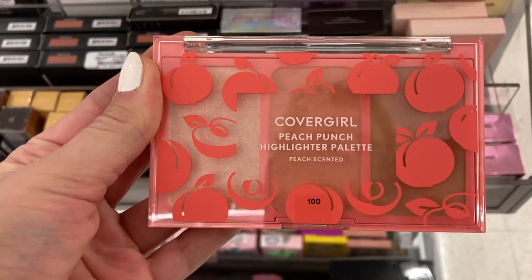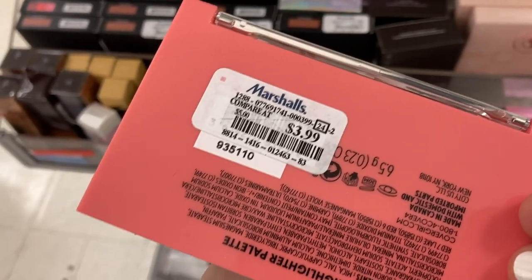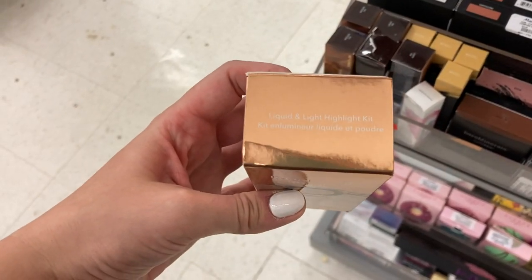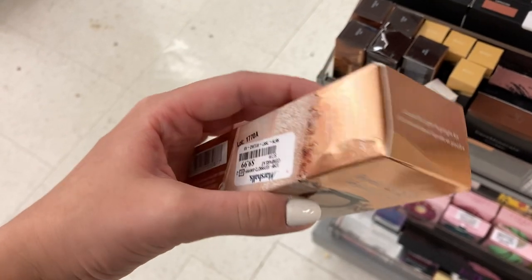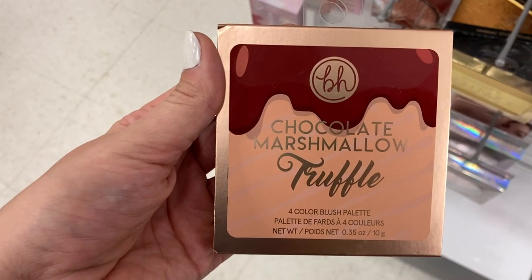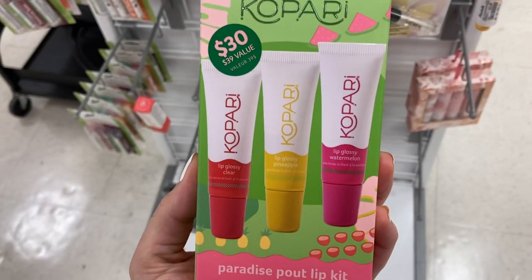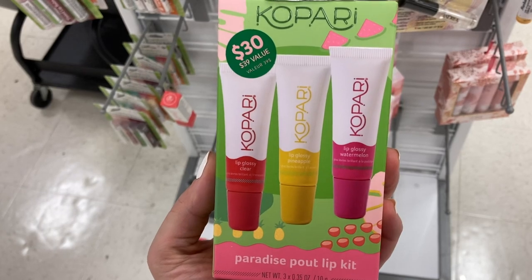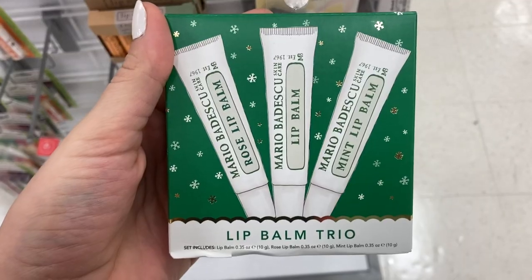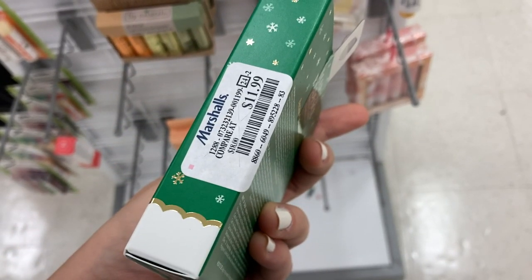They had the CoverGirl Peach Punch highlighter palette in shade 100 — it's peach scented — for $3.99. Then I had the Becca Liquid and Light Highlight Kit with both a powder and liquid highlighter, possibly in Champagne Pop, for $4.99. From BH Cosmetics, the Chocolate Marshmallow Truffle blush palette with four blushes for $4.99. They had a set from Kapari — the Paradise Pout Lip Kit with three different lip glosses in different scents for $14.99. And from Mario Badescu, a lip balm trio with three different lip balms for $11.99.